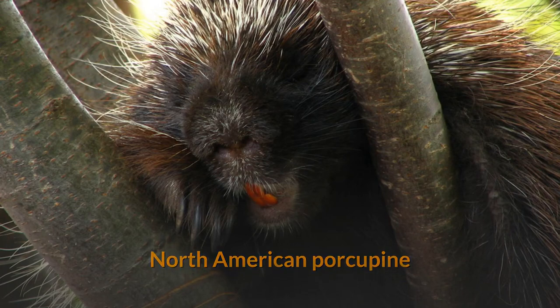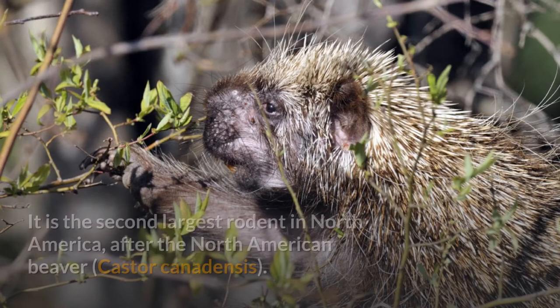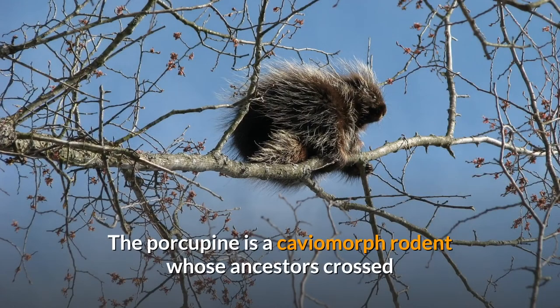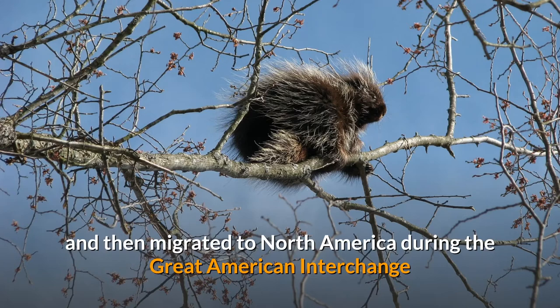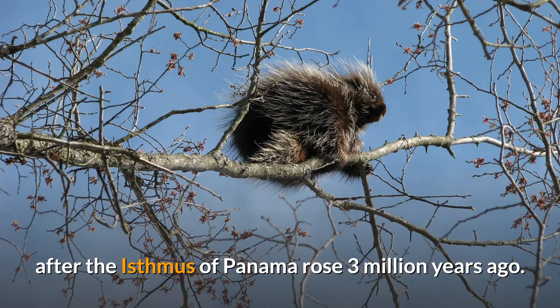The North American porcupine, Erethizon dorsatum, also known as the Canadian porcupine, is a large quill-covered rodent in the New World porcupine family. It is the second largest rodent in North America, after the North American beaver, Castor canadensis. The porcupine is a caviomorph rodent whose ancestors crossed the Atlantic from Africa to Brazil 30 million years ago, and then migrated to North America during the Great American Interchange after the Isthmus of Panama rose 3 million years ago.